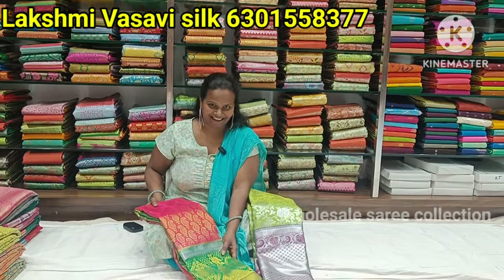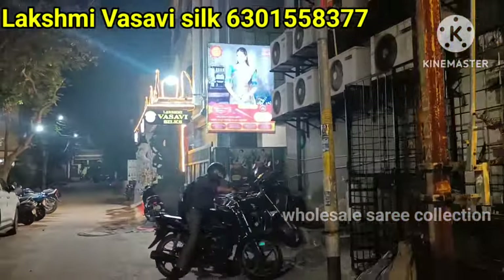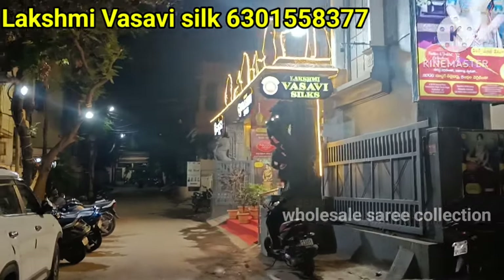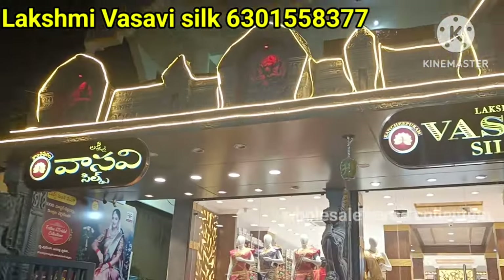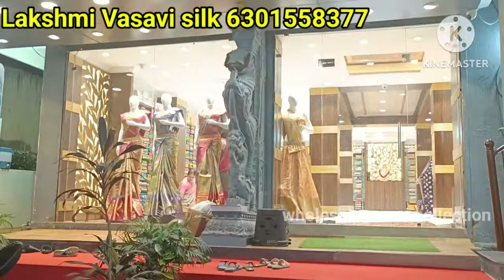Hi friends, I am Anjali. I have a beautiful collection this year — a beautiful collection from Lakshmi Vasavi Silkeland. Here, at last, I have a $4,500 collection. I have a beautiful collection of these items.